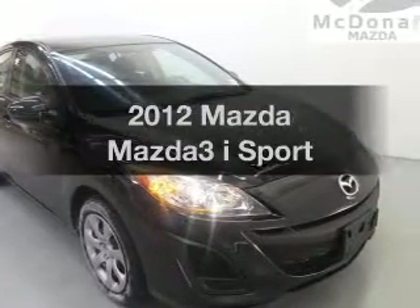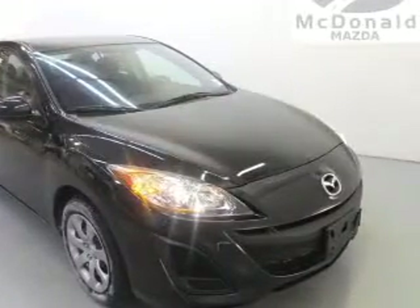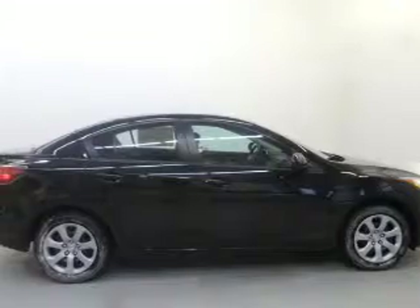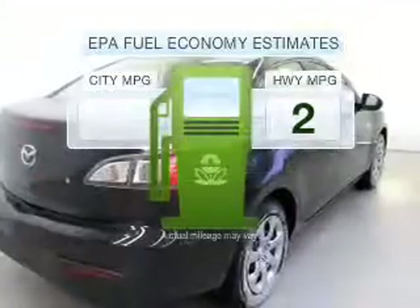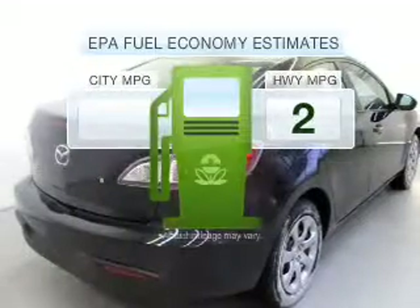Imagine yourself in this 2012 Mazda Mazda 3. If you're looking for a first-rate auto, this one could be yours today. In the city or on the highway, you'll spend less time at the pump with this fuel-efficient vehicle.